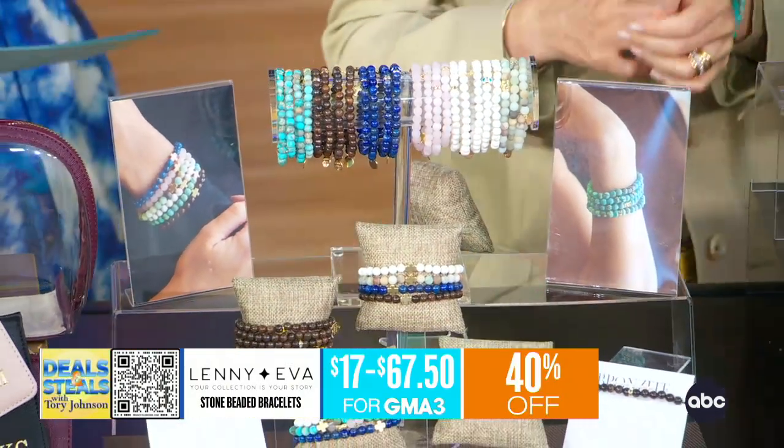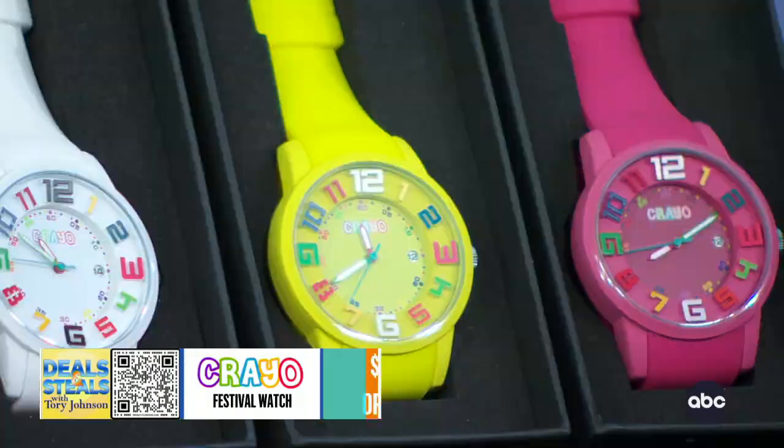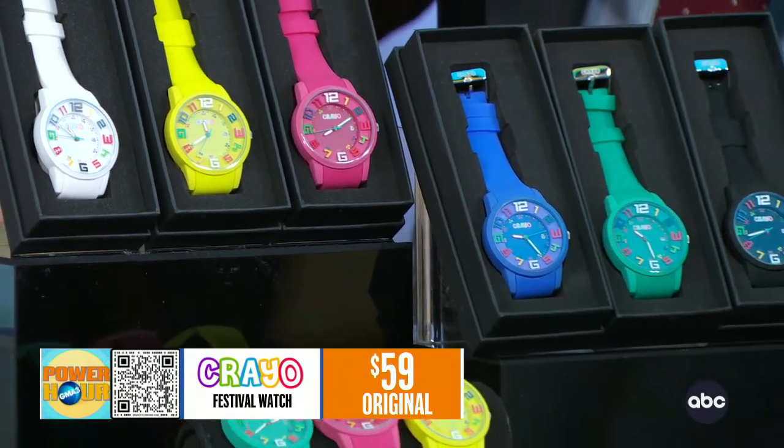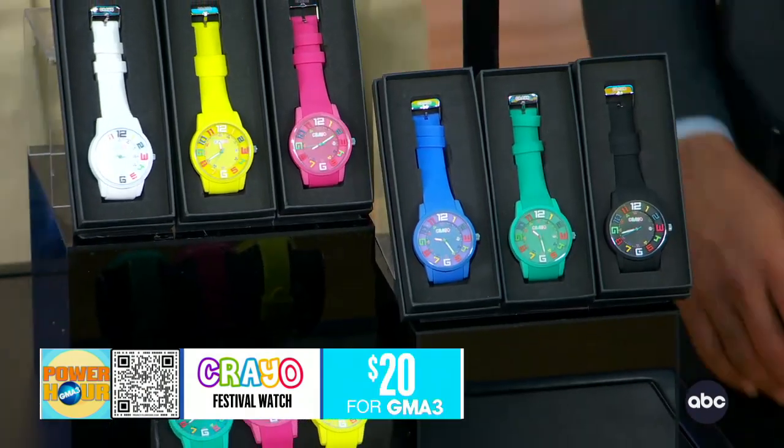That's the Crayo watch. I just think it's bright, bold, fun colors — that's what Crayo is all about. Plus, it happens to be a really good watch, and it's only going to set you back $20.